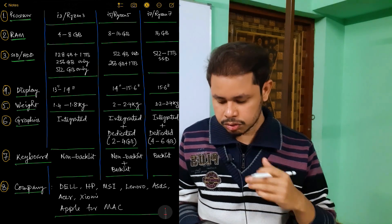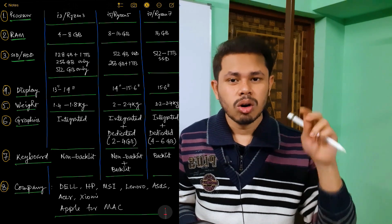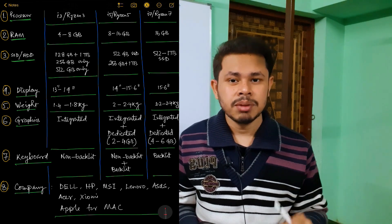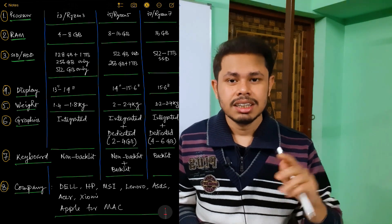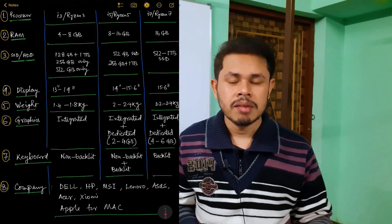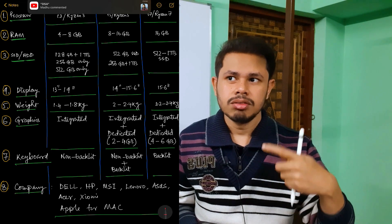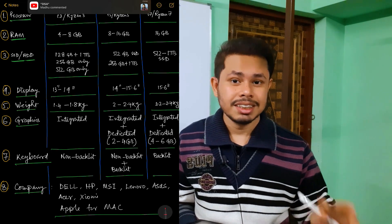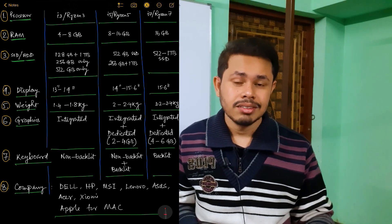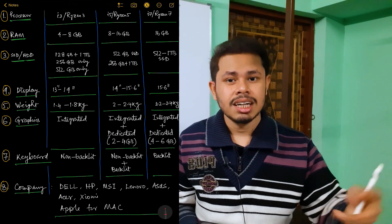One thing I forgot to add: there is a resolution component. Don't go for 720p at this stage — always go for 1080p minimum. The minimum resolution should be full HD 1080p. If you have a higher budget, you can go for 2K, 3K, or 4K resolution. But at least try to get full HD.